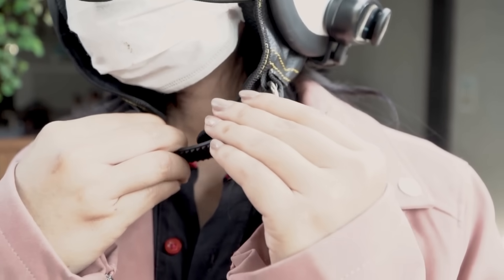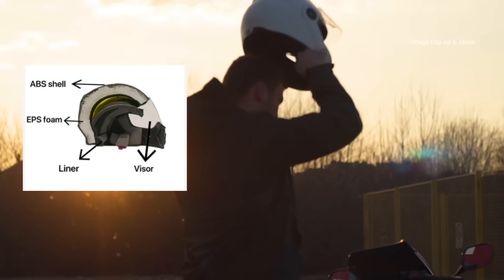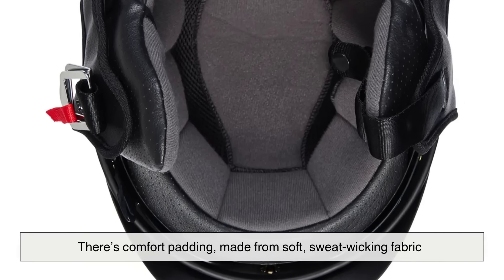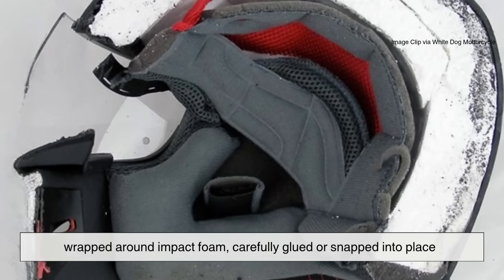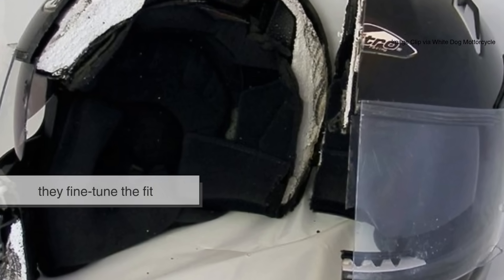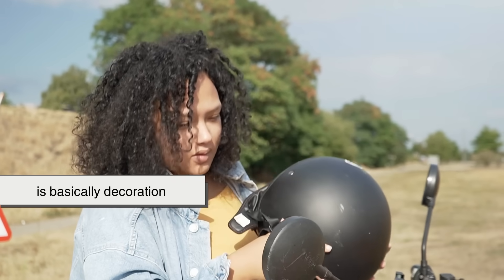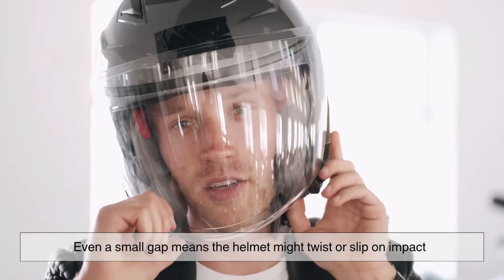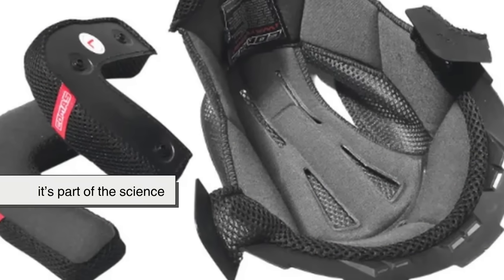Of course, no one wants to wear something that feels like a rock. That's why the inside of a helmet looks more like a cozy pillow fort than safety gear. There's comfort padding made from soft, sweat-wicking fabric wrapped around impact foam, carefully glued or snapped into place. These pads are removable and washable, but more importantly they fine-tune the fit. A helmet that doesn't fit snugly is basically decoration — even a small gap means the helmet might twist or slip on impact, turning protection into a gamble.